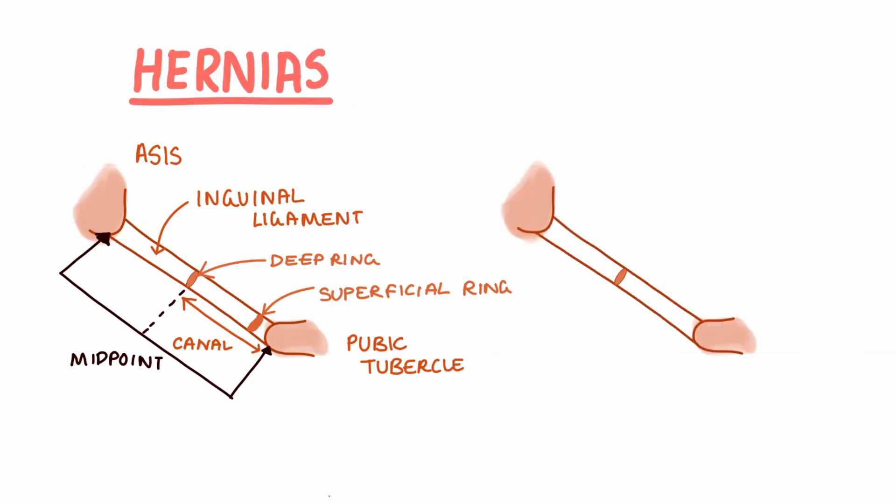Inguinal hernias can be further split into two subtypes: indirect and direct inguinal hernias. Indirect inguinal hernias occur when the abdominal contents protrude through the deep inguinal ring and out via the superficial ring. With direct inguinal hernias, the contents of the abdominal wall do not protrude through the deep inguinal ring. Instead, they can pass through a weakness in the abdominal wall known as the Hesselbach's triangle, or otherwise known as the inguinal triangle.